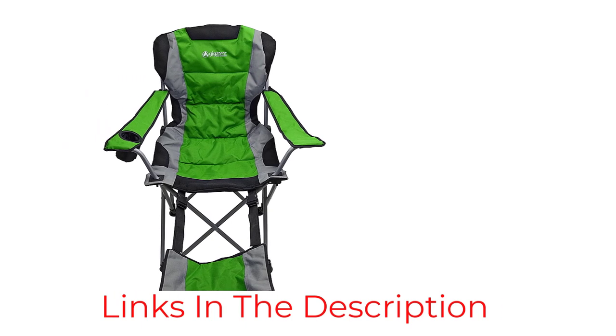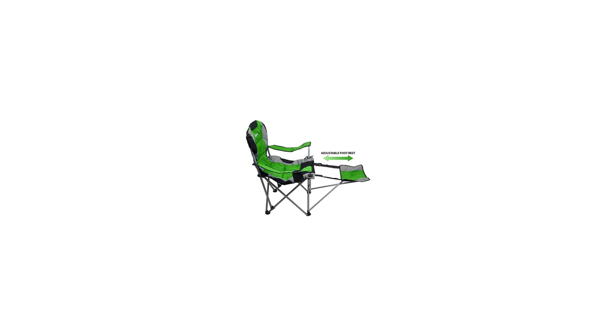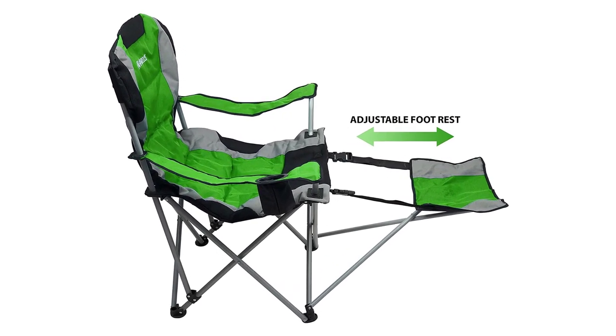Unfortunately, it is not adjustable in any way, but that's not to say it's not comfortable — it just means you can't move it around to suit you. Overall, a great camping chair with footrest that's comfy and good for backpacking.